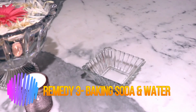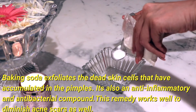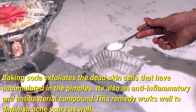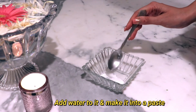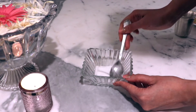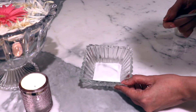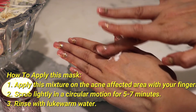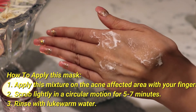Remedy number 3 is baking soda and water. Baking soda helps remove dead skin cells accumulated in pimples. It is also anti-inflammatory and antibacterial, and it helps reduce acne scars as well. Here I have taken 1 tablespoon of baking soda and mixed it with water to make a paste. If you have more pimples or acne marks, you can take more baking soda. Wash your face first, then apply this mixture to your pimples or acne. Scrub for 5-7 minutes and wash off with lukewarm water. These were 3 simple home remedies you can use to reduce and cure your pimples or acne marks.